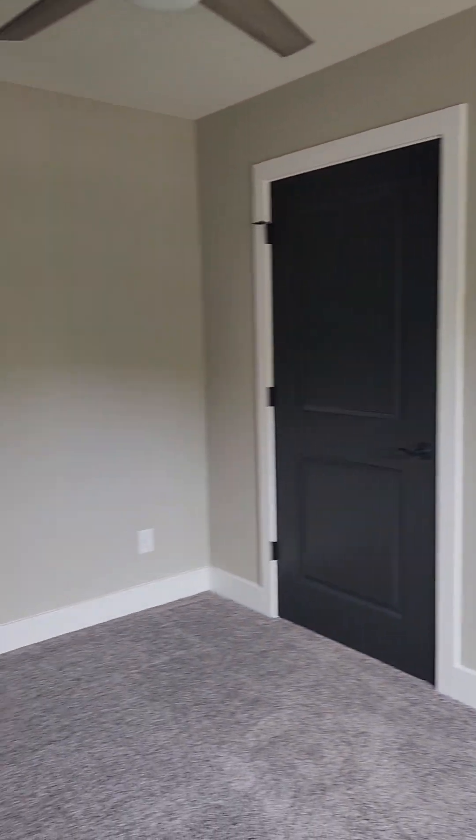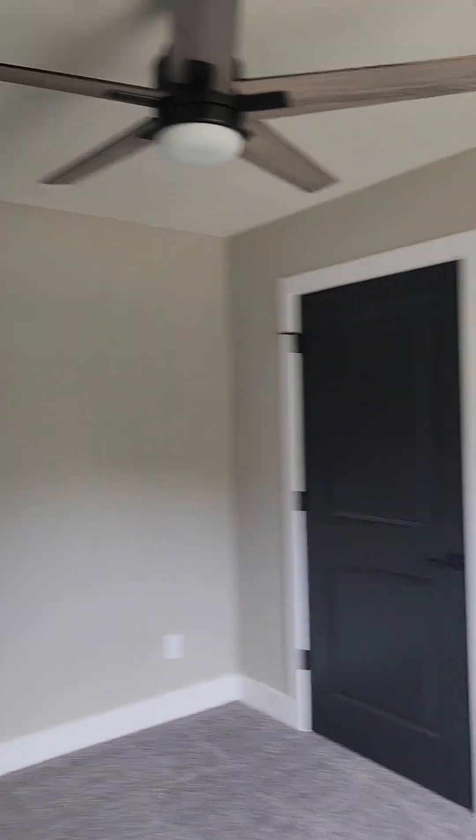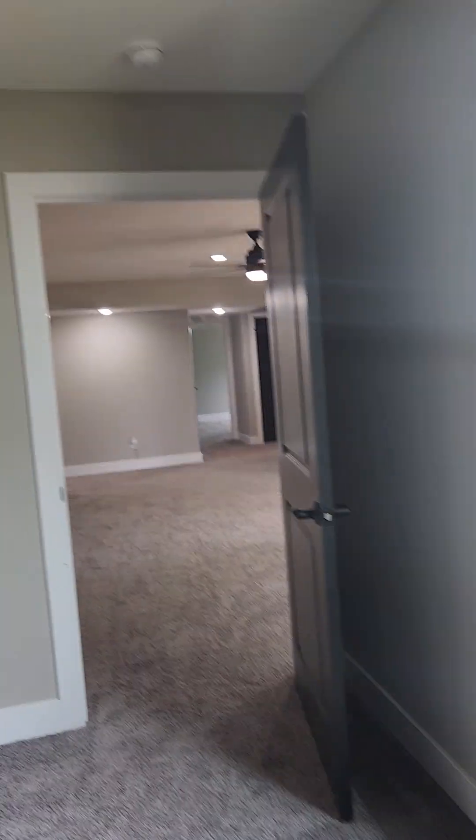This bedroom faces the backyard. I don't have a light on and they don't have blinds, but it is very light in here — you don't have that basement feel.